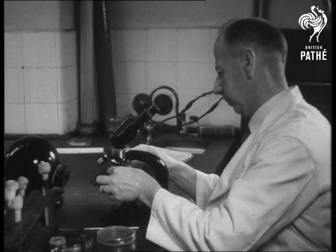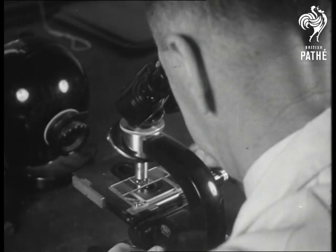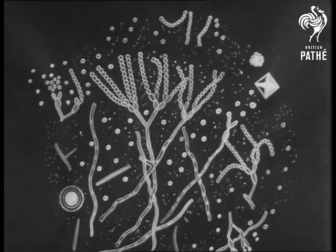The process is still laborious. The next problem is how to produce penicillin in bulk, and scientists are working hard on that job. This is what the wonder fungus looks like under the microscope. It's one of the greatest discoveries in the history of medicine — the result of the work of a British scientist, Professor Alexander Fleming.